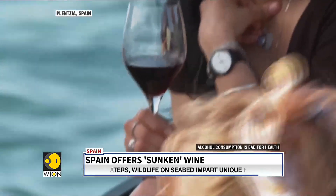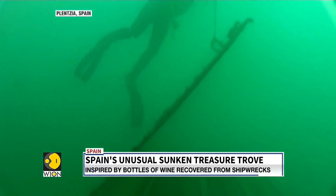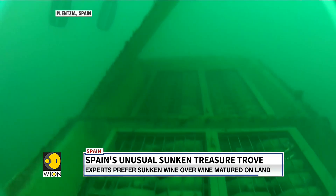Wine that is aged, not in cellars or cool storage, but at the bottom of the ocean — somewhere in a cool, dark area of the Atlantic.